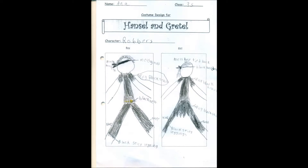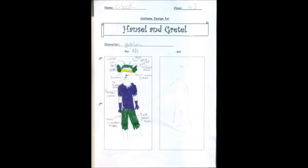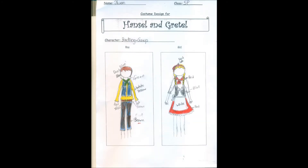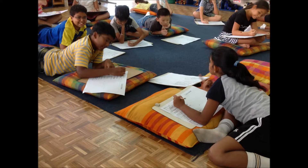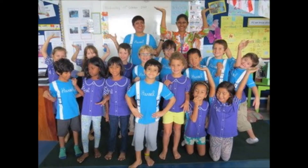There's a costume design competition where each grade designs a costume for their role in the primary production. The winning designs then get made and worn on stage. There's also a t-shirt competition where students design a t-shirt centred around the title of the production. The winning design is then printed onto t-shirts and sold in the school shop.